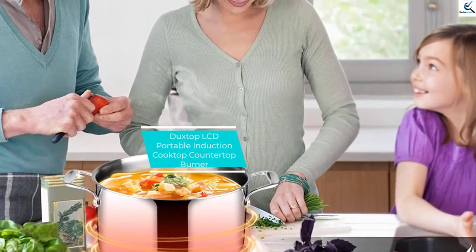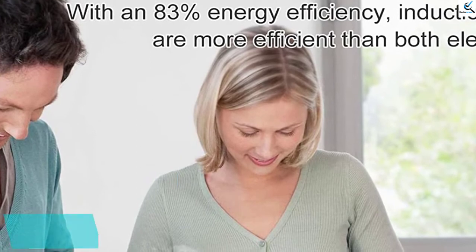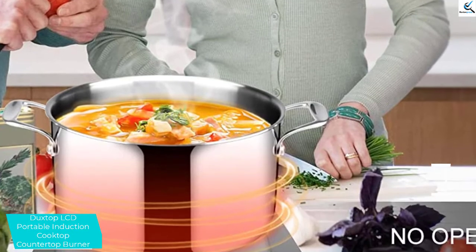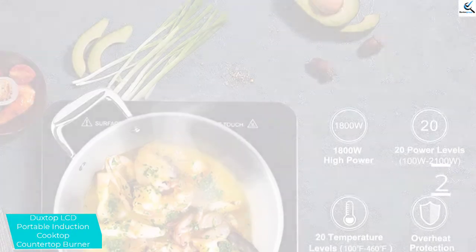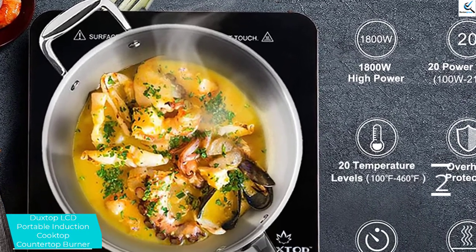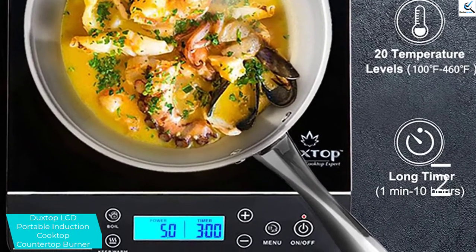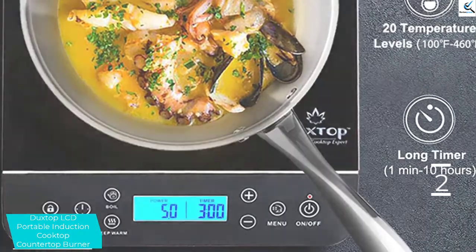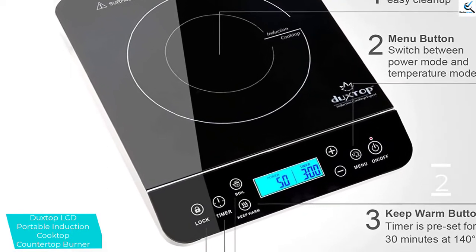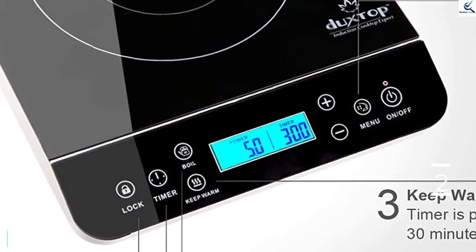At number 2, we have the Duxtop LCD Portable Induction Cooktop Countertop Burner. If you get this electric stovetop you will enjoy the fact that it is lightweight and easy to move around. It comes with an assortment of safety attributes including a fast foil system, a child safety lock system, and an auto sensor. The power range of this stovetop ranges from 155 watts to 1800 watts. Minimal heat is lost when it is used, and it has an LCD screen which displays different aspects while working.